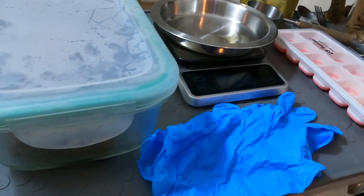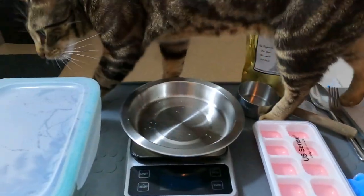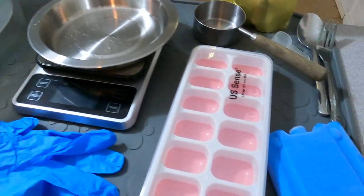For meal prep supplies, you'll need a digital scale, some measuring spoons, and freezer safe glass jars. I always recommend glass over plastic because plastic traps bacteria no matter how many times you wash it. There's a link below for meal prep supplies that I use on Amazon.